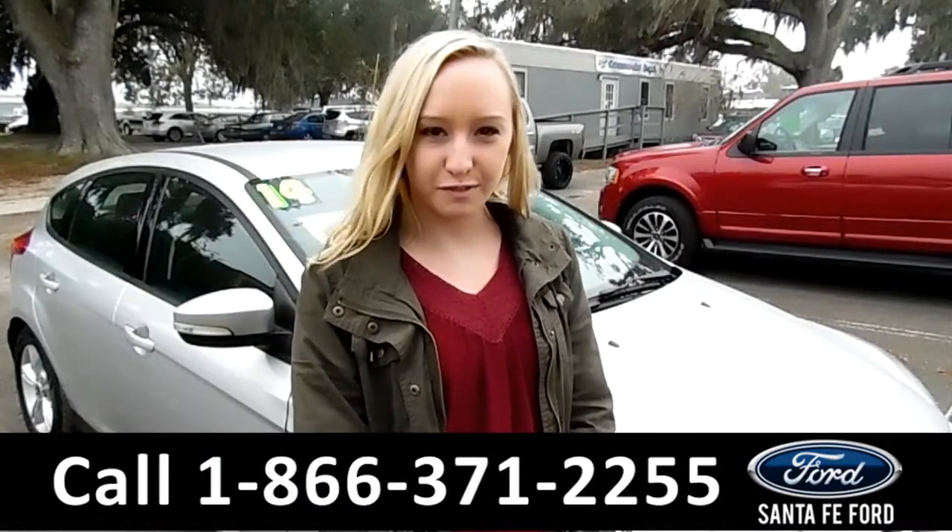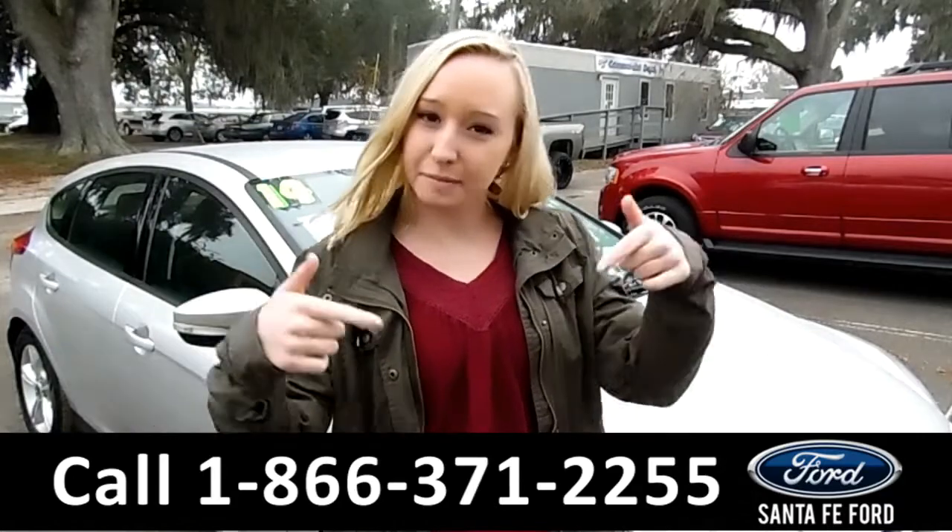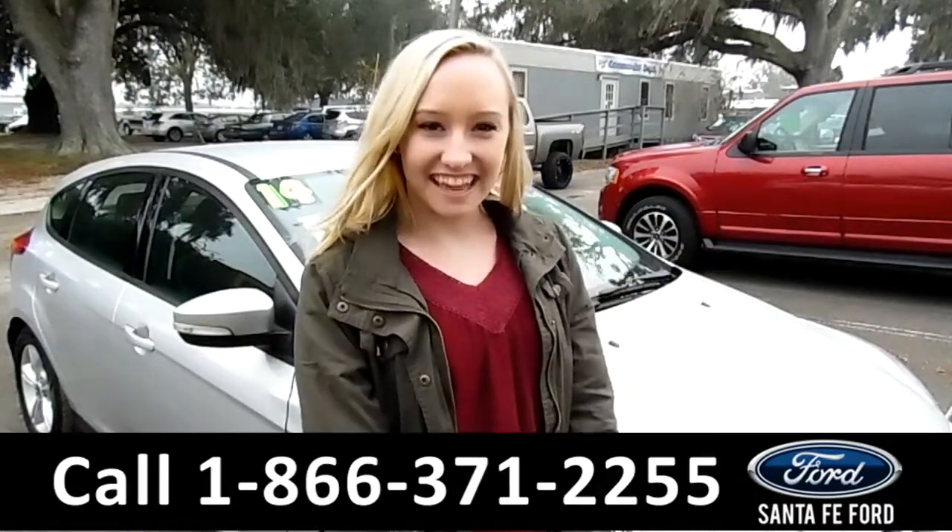That was our 2014 Ford Focus. For more information go online at SantaFeFord.com or call us at the number below. My name is Alyssa. Thank you for watching.